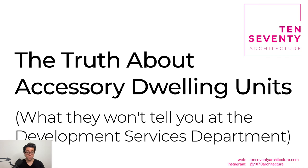That concludes this presentation: 'The Truth About Accessory Dwelling Units: What They Won't Tell You at the Development Services Department.' If you have any questions, visit 1070architecture.com where you can send us questions about an ADU you're considering building. You can also follow us on Instagram at 1070 Architecture. Thanks for your time.